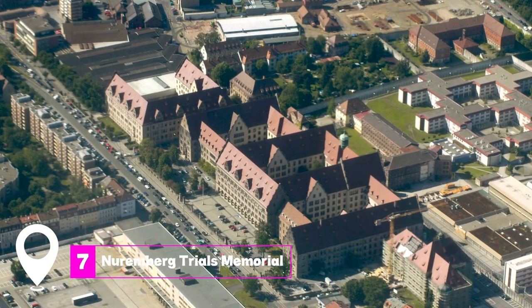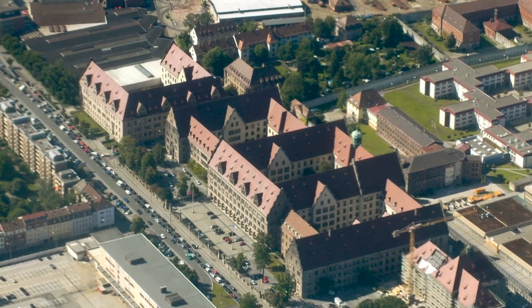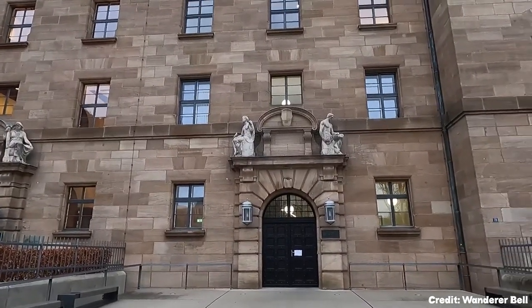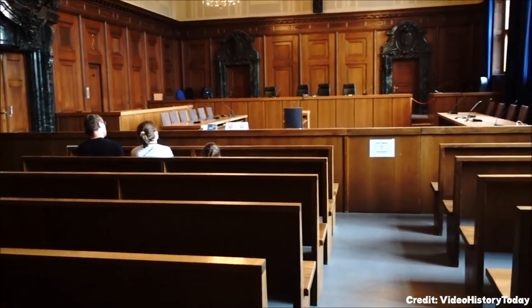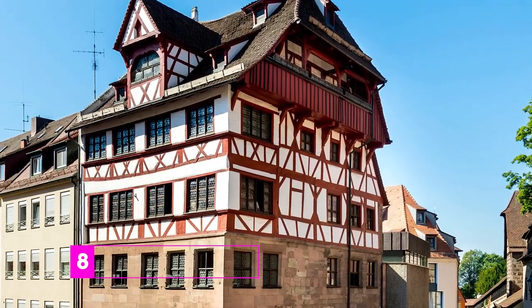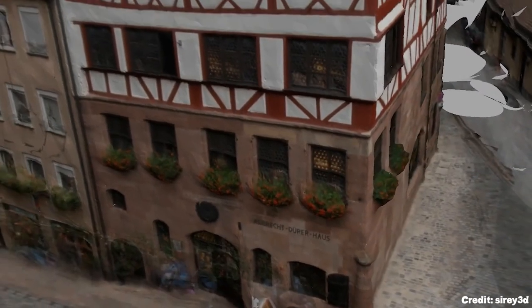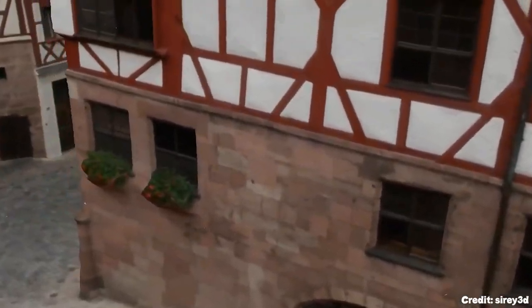At number 7, we have the Nuremberg Trials Memorial. Courtroom 600 at the Justizpalast is where high-ranking Nazis were brought to justice. The top floor of the courthouse has been turned into a museum about the Nuremberg Trials. At number 8, we have Albrecht Dürer's House — the house where Germany's greatest painter lived and worked, and one of the few burger houses left from Nuremberg's 15th-century golden age.